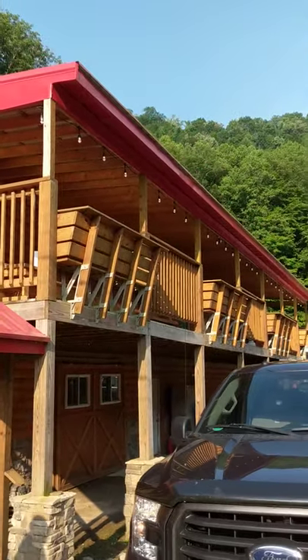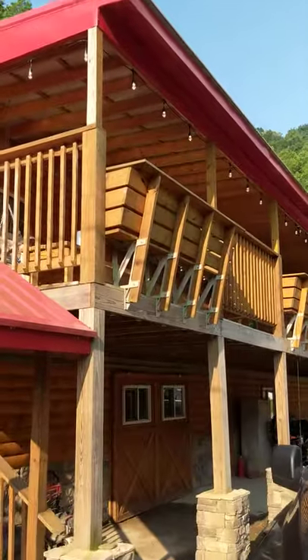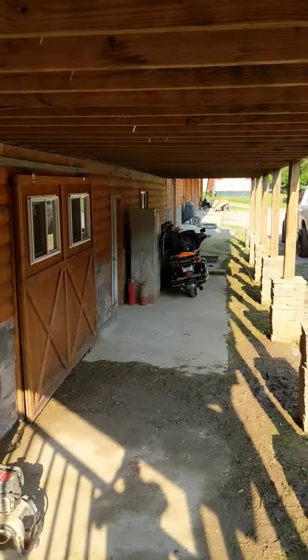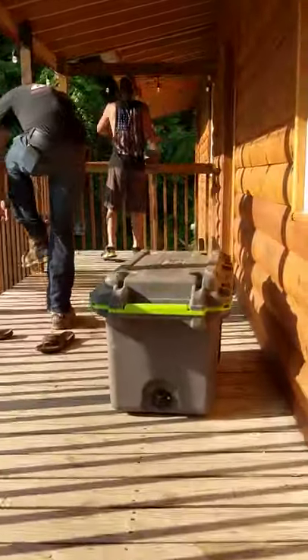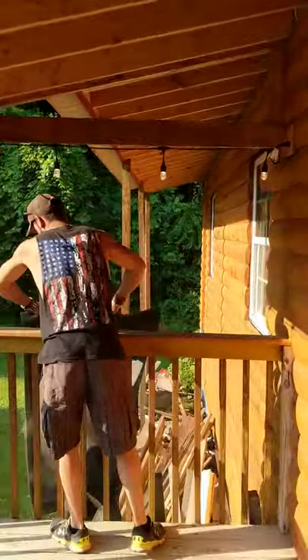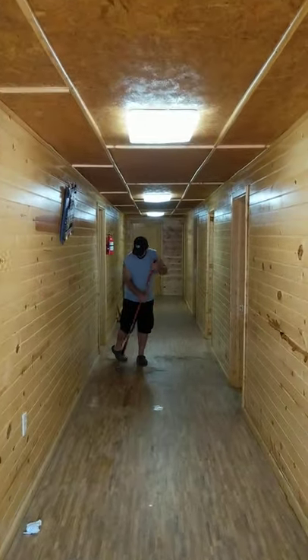Well, this is where we stayed. This is the Trailblazers Outfitters, Belfry, Kentucky. Got a nice covered spot for your bikes if you need them. Walk up the stairs, walk in — beautiful lodge.